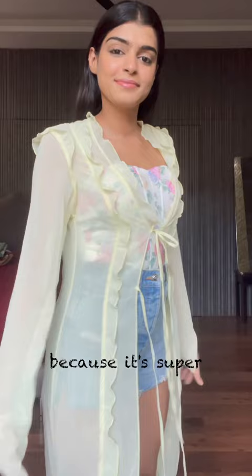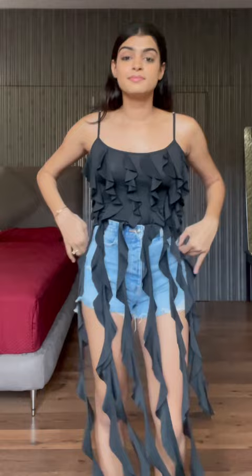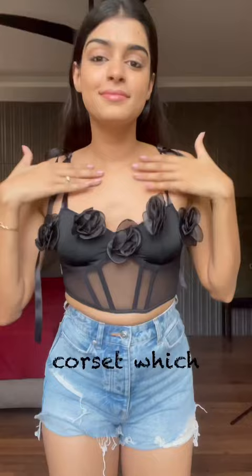Next up we have this ruffled black top. I think it's perfect when you want to be extra but also comfortable, but it does not have anything on the back so I'm not really sure. What do you think — should I keep it or should I return it? Next up I have this black corset which is perfect for a night out.